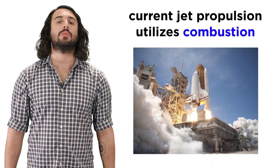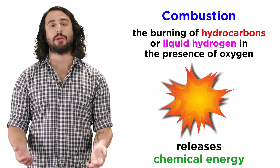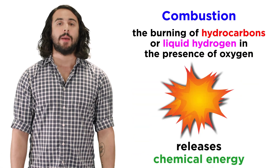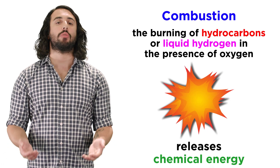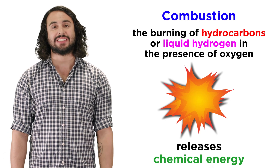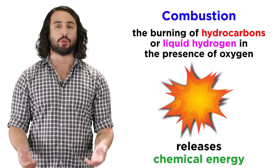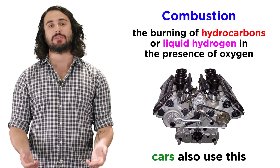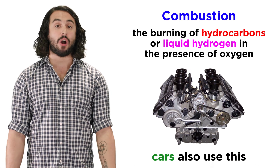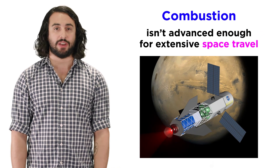Currently we use combustion to get a spaceship off the earth and into space. This utilizes the chemical energy stored in hydrocarbons by burning them in the presence of oxygen. This is an exothermic reaction that releases energy, and this is the energy that provides propulsion for the spaceship. As it happens, combustion is the same type of energy we use in our cars, so by the standards of a spacefaring civilization, it's extremely primitive.